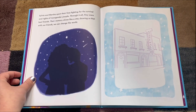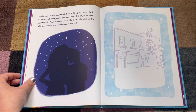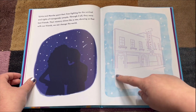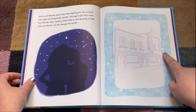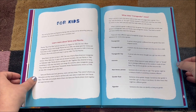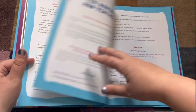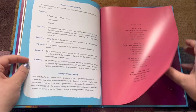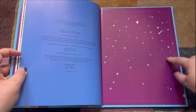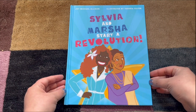Sylvia and Marsha spent their lives fighting for the survival and rights of transgender people. Through it all, they were best friends. Their memory shines like a star, showing us that with our friends, we can change the world. And there's an illustration of the Stonewall Inn that still exists in the West Village in New York City today. That was Sylvia and Marsha Start a Revolution, written by Joy Michael Ellison and illustrated by Tashika Silver.